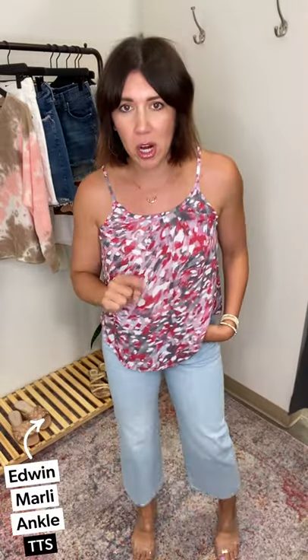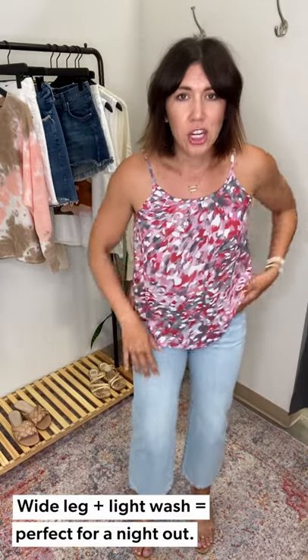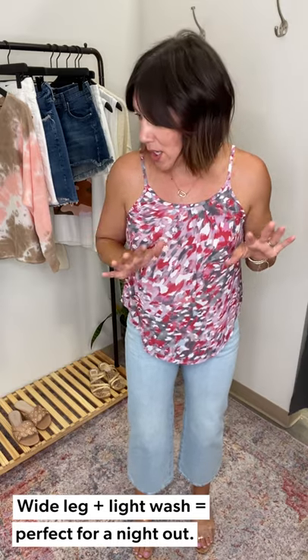Now here is the pair of jeans from Edwin — I am absolutely obsessed. They are the Marley Ankle, hitting me about a good inch above the ankle. Just as a reminder, I'm 5'8". Obsessed with the wide leg, obsessed with the color. They're not really stretchy — they feel like they're holding you in — but the denim is so soft it doesn't feel restricting. I'm in a 29 and I think as I wear these they're going to start to relax.